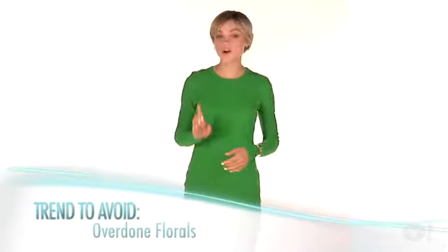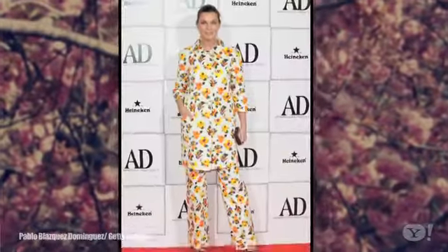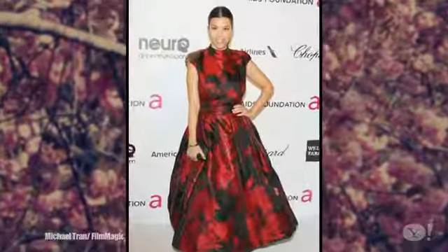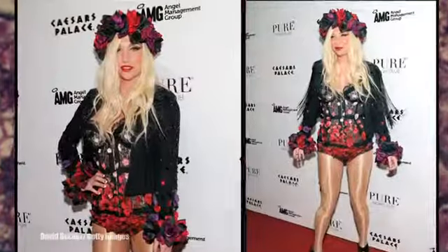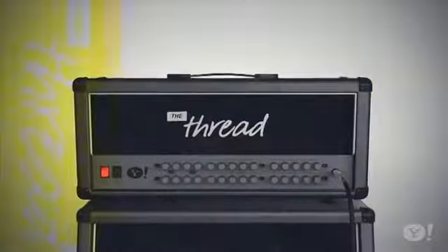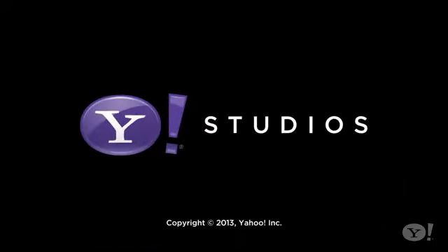And last, overdone florals are a huge fashion don't. We know florals and spring go hand in hand, but in this case there is such a thing as too much of a good thing. We're talking to you, Kesha.